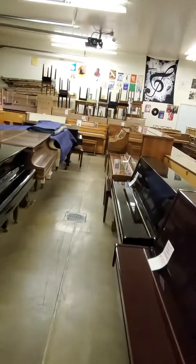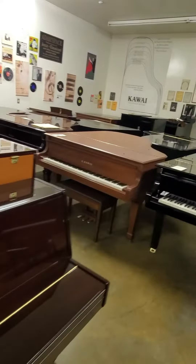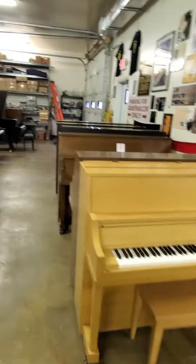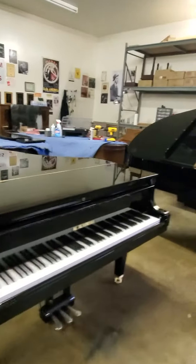AdamsPiano.com, New Paltz, New York. 33 years in business, 110 pianos on display. Piano moving, piano storage, piano rentals, fine piano service and rebuilding, installation of piano disc player and quiet time systems.